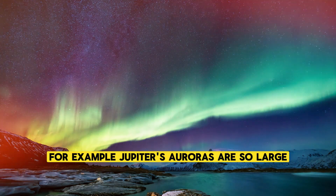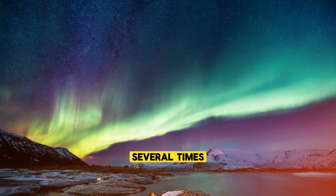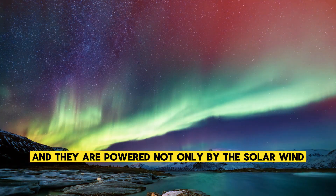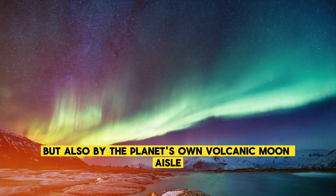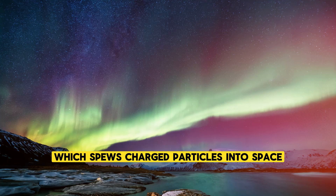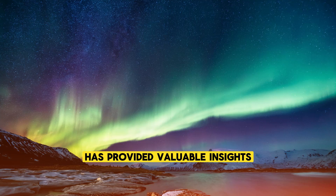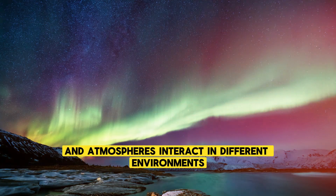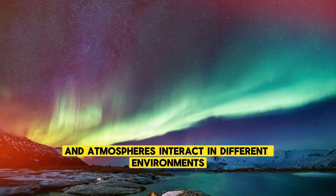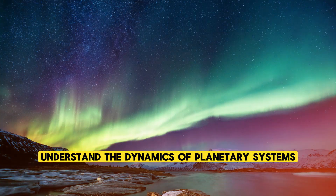For example, Jupiter's auroras are so large that they could wrap around the entire Earth several times, and they are powered not only by the solar wind but also by the planet's own volcanic moon, Io, which spews charged particles into space. The study of auroras on other planets has provided valuable insights into how magnetic fields and atmospheres interact in different environments, helping scientists understand the dynamics of planetary systems.